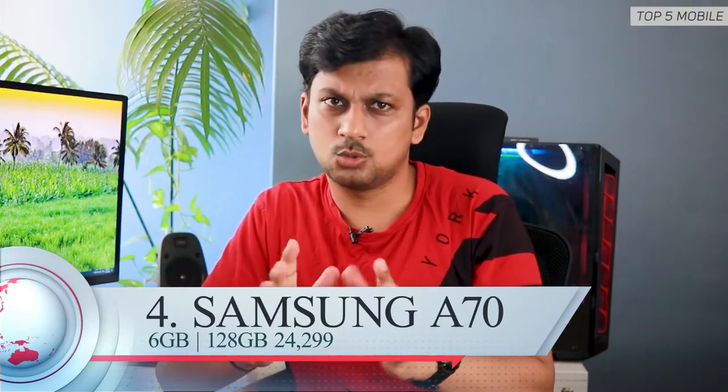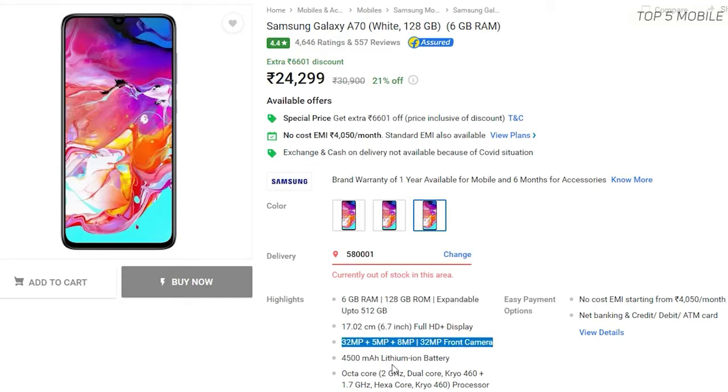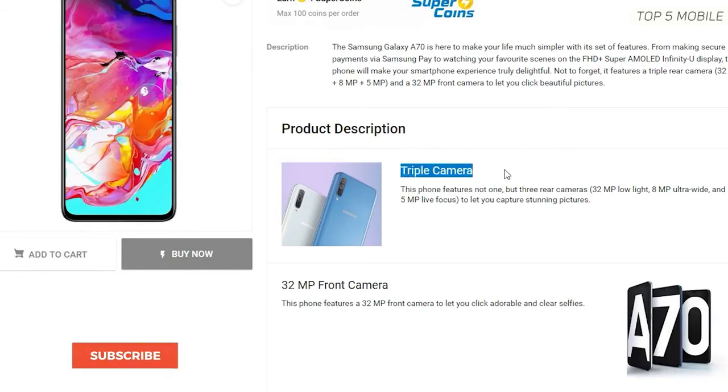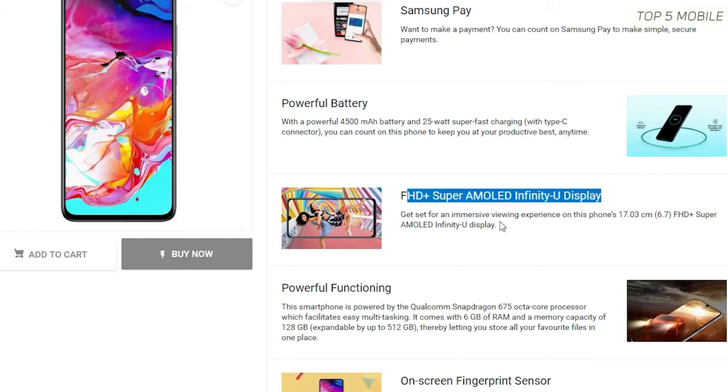Another Samsung option worth including costs around 24,299 rupees for the 6GB 128GB variant with dual SIM plus SD card support. It has a gorgeous and huge 6.7-inch full HD plus Super AMOLED screen, 25W fast charging, and a 4500mAh battery. The camera setup is impressive too — 32MP at f/1.7 aperture, 8MP ultrawide, 5MP depth sensor, and a whopping 32MP selfie camera. The only negative is the slightly slower Snapdragon 675 chipset, but it should still get the job done.